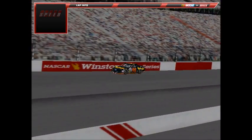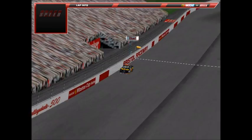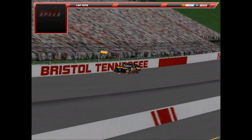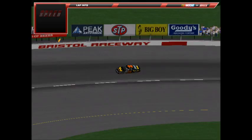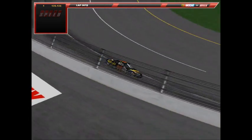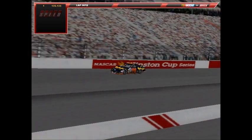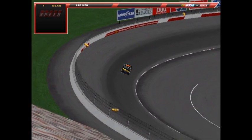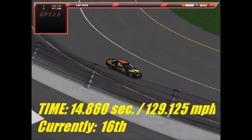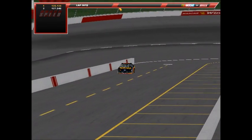Now up is Seth Cole, number 98, the Bojangles Ford — the midnight-black car — trying to knock Zorlin's 25 off the pole. His first lap is a 14.86 at 129.125 mph. On the second lap, coming off turn four, it's a 14.997 at 127.946 mph. Seth Cole pulls into pit road.